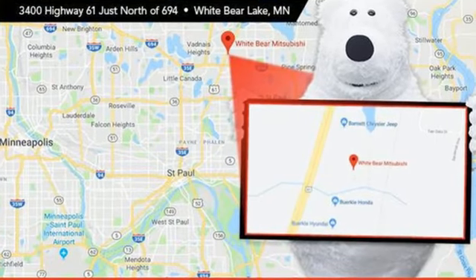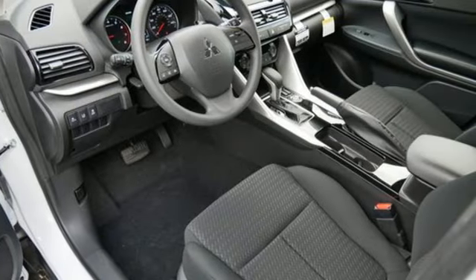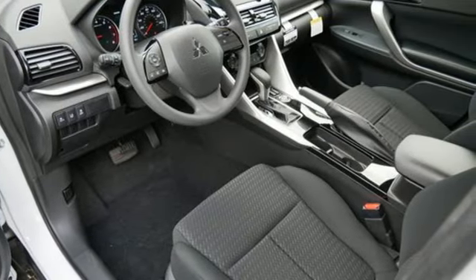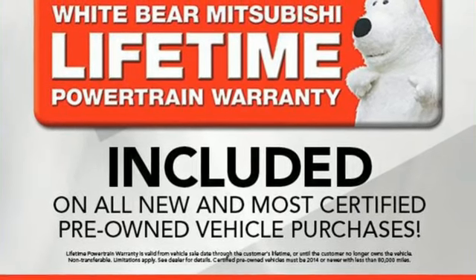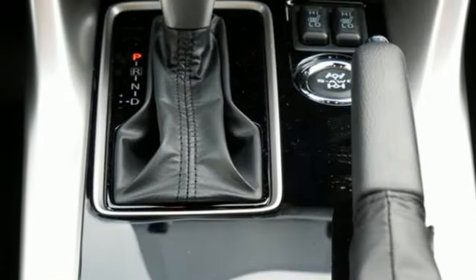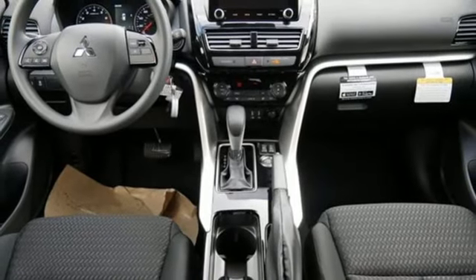Intercooled turbo inline four-cylinder engine, front heated bucket seats, streaming audio, manual tilting steering column, wireless phone connectivity, external memory control, aluminum wheels, two USB ports, and continuously variable automatic transmission.